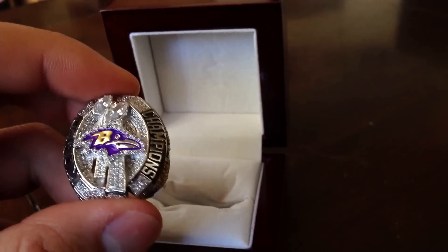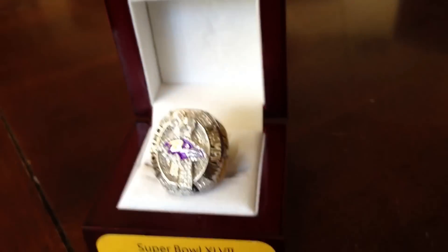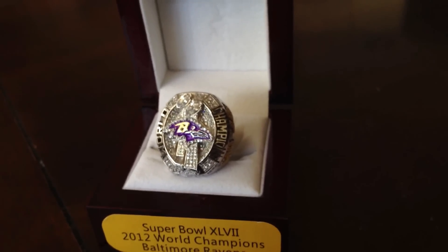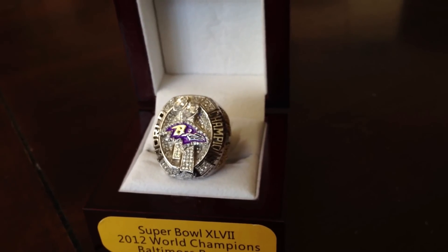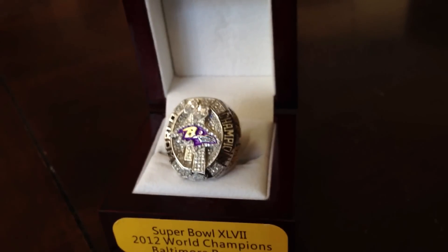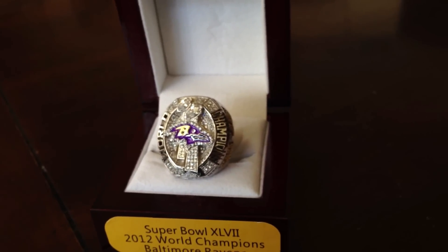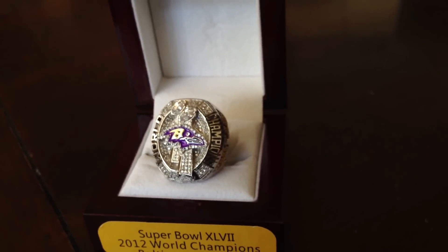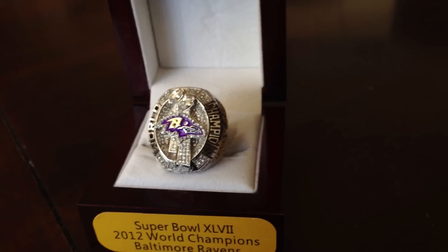But this thing is pretty awesome. They do have other rings — I pointed out one to my friend, he's a St. Louis Cardinals fan. They have a Green Bay ring — I pointed that out to one of my friends. They have tons of rings, replicas of Super Bowl rings, collections of rings — such as all the rings of the LA Lakers, all the rings of the Chicago Bulls from the Jordan era.